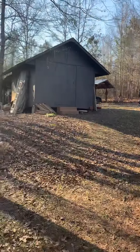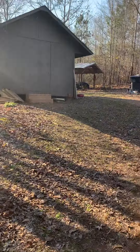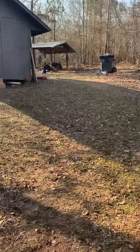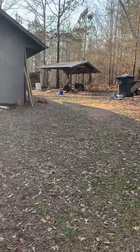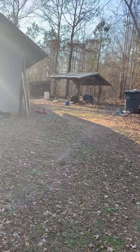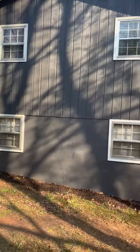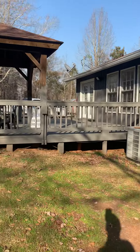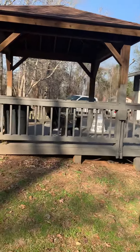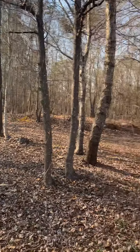Coming around the back of the house, there are multiple outbuildings back here. There's a big one here that's closed in, and the other ones are just open sheds through there. Back to the house here — there's a deck on the back. Most of the property is kind of long and deep back in that way.